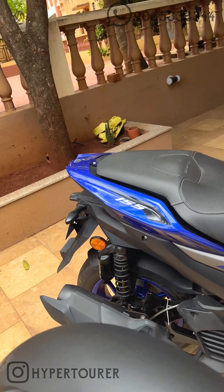It comes with NVX branding, as you can see — NVX, as in Aerox. Aerox is known as NVX in Malaysia and Thailand, so that is why the NVX branding.